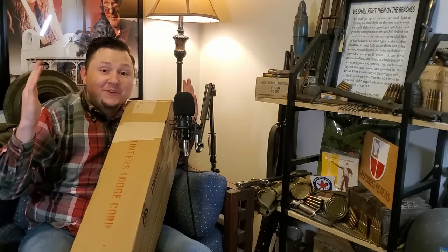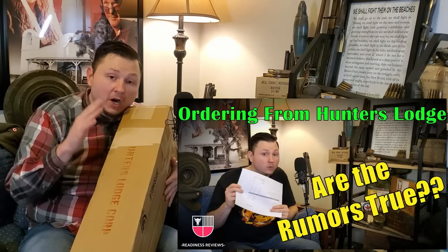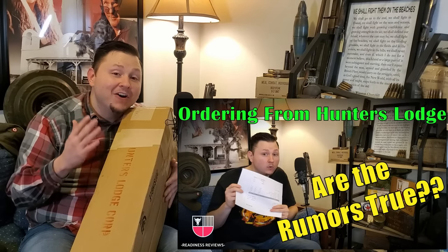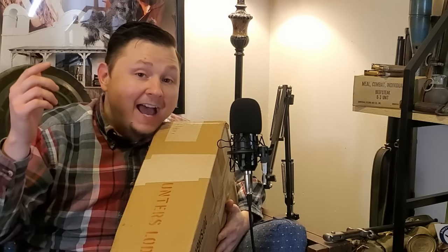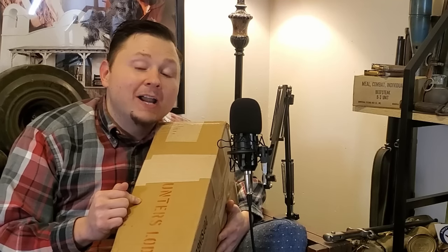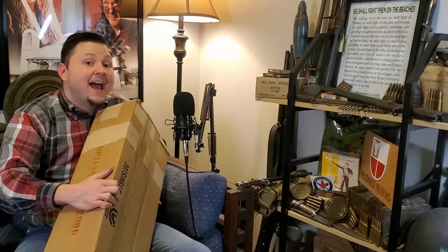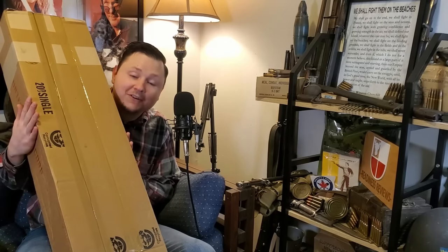What's up guys, Readiness Reviews here with you again. I finally received my package from the Hunter's Lodge. If you're not caught up in this series, back in September I made an order from the Hunter's Lodge, who is well known for taking an extremely long time to deliver. Here we are in December and it has finally arrived. A lot of people told me I would never get anything — they did send me something. Check this out — this has to be the absolute biggest package we've ever taken a look at on the channel.